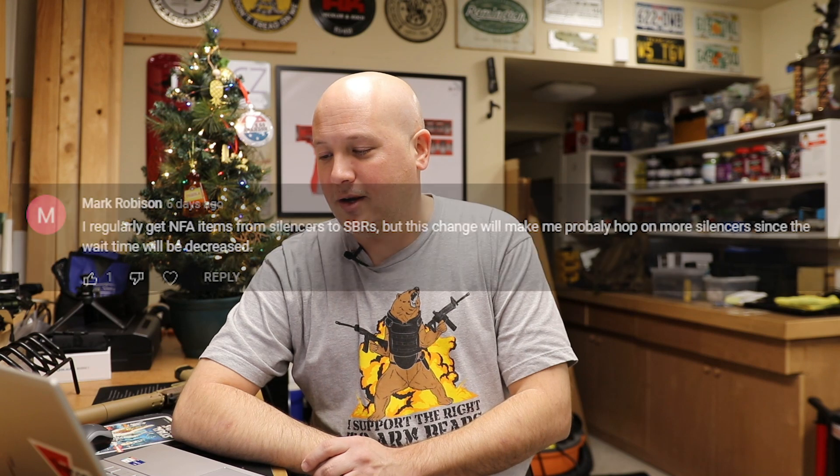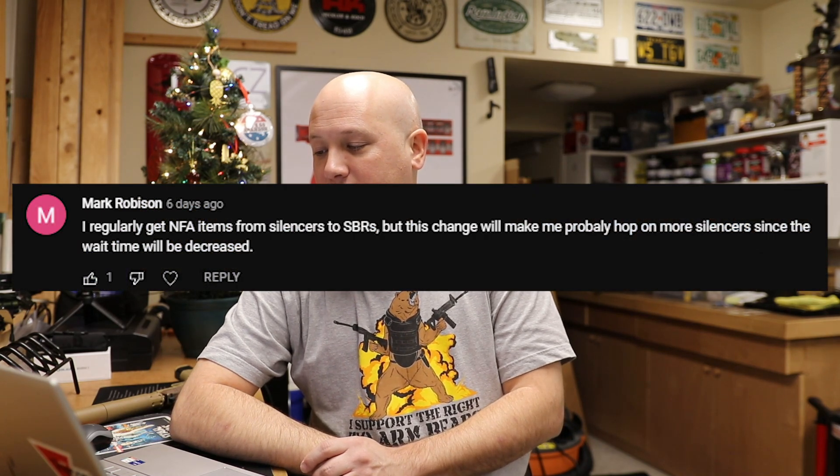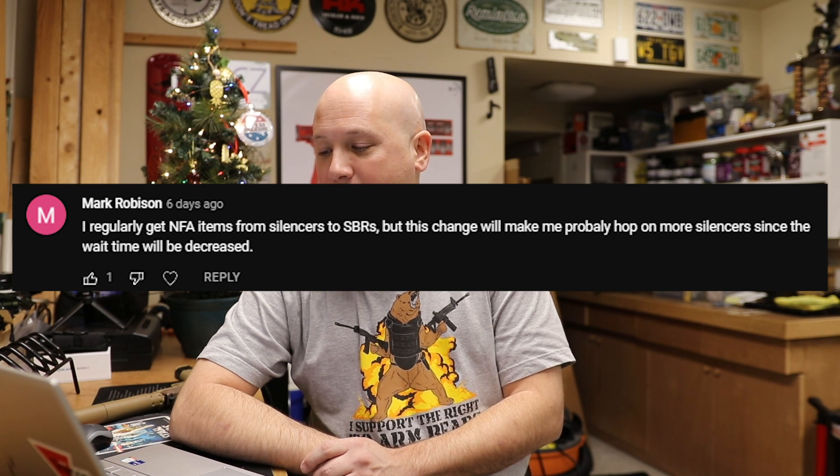Finally, Mark Robinson says: 'I regularly get NFA items from silencers to SBRs, but this change will make me probably hop on more silencers since the wait times will be decreased.' And if wait times truly are decreased, I'm probably going to do the exact same thing. It honestly sucks having four stamps out there for some really cool BRT suppressors that I might not see for almost another year — I've already paid the tax, already bought the suppressors, and I have to wait. We only have so much time on this earth. But if this helps us get these items a little bit faster, then great — though I'm not holding my breath.